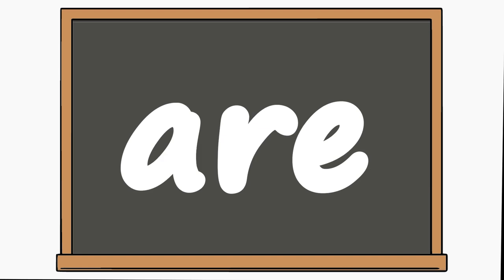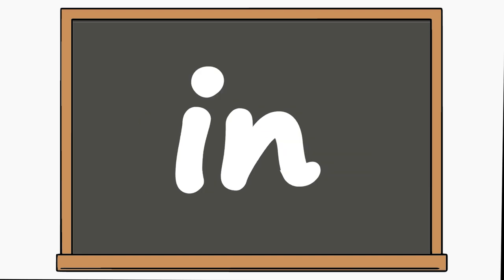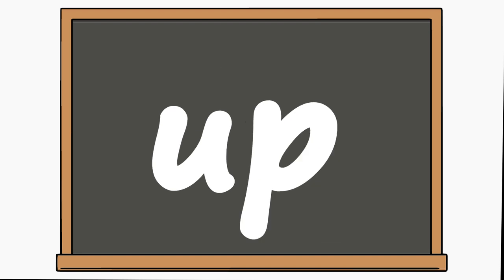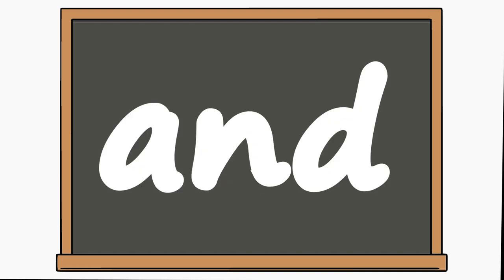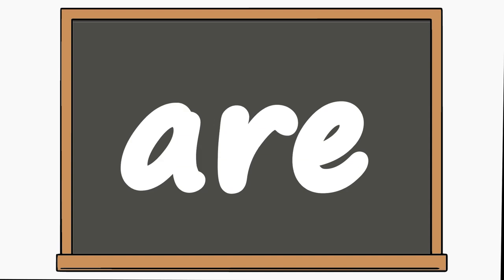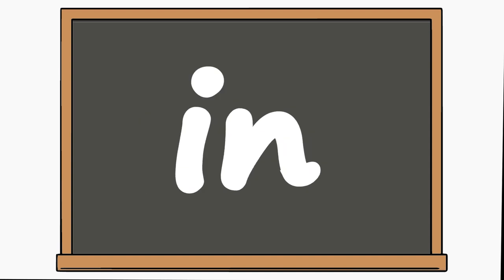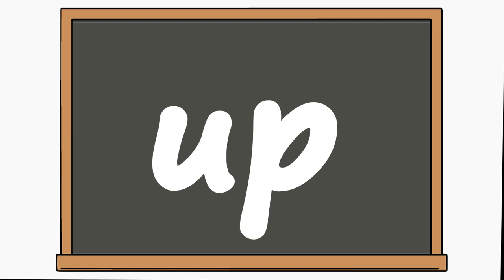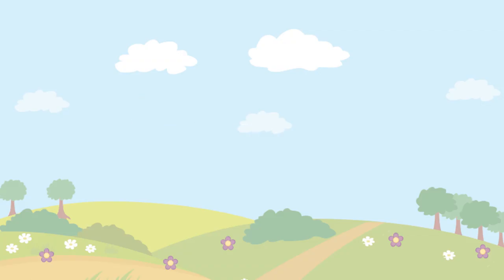A, and, the, are, in, on, up, down. Let's read them a bit faster: a, and, the, are, in, on, up, down.